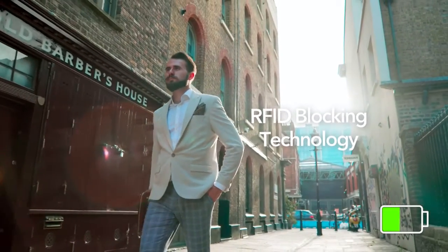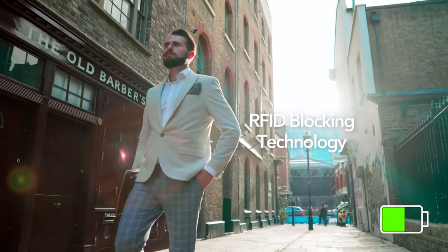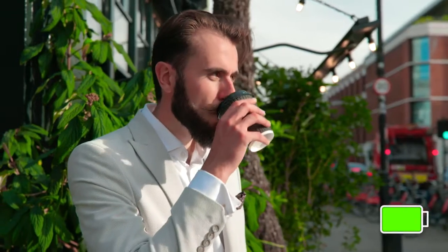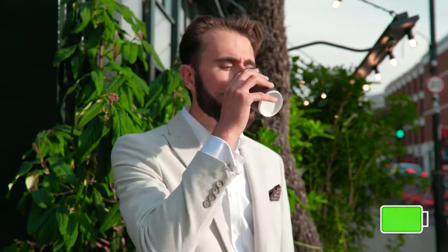Prevent electronic pickpocketing with the Silviano Sleeve's RFID blocking technology built straight into the lining, so you can worry less about your personal details being stolen and more about when you'll get your next cappuccino.